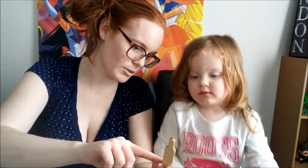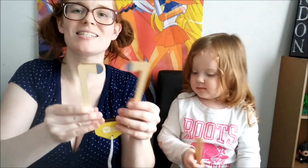This is the thermometer. Do you see that? It's the thermometer and it tells you whether or not you're sick. And this is your stethoscope.